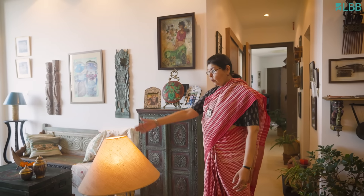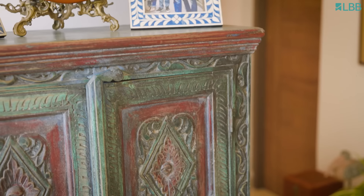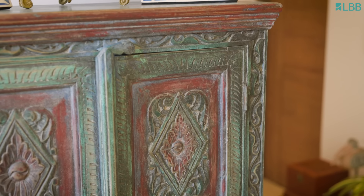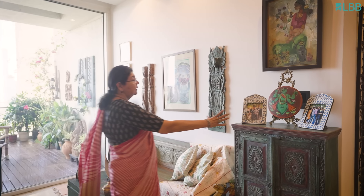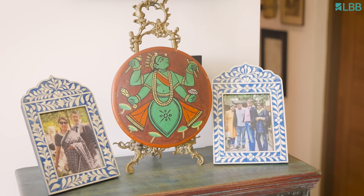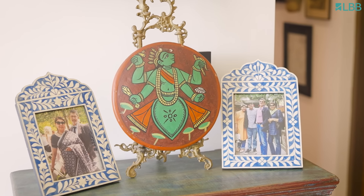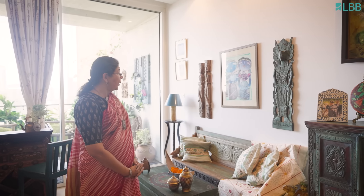We are now moving towards the informal side. I love this cupboard - I picked it up from Delhi, it's got that distressed look. And here also there's a Bengal element: this is a piece that I again bought from a Pooja Pandal after the end of Durga Puja. And I have a beautiful Kantha throw with very intricate Kantha work.